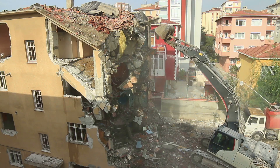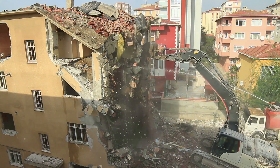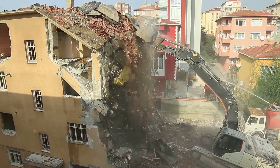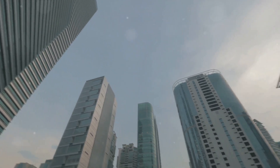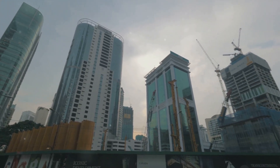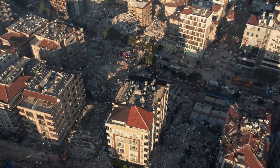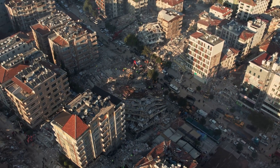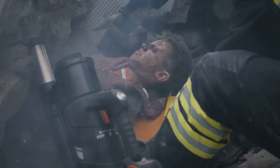While predicting earthquakes remains a challenge, understanding their cause and measuring their strength are crucial steps in mitigating their effects. Although we can't stop an earthquake from occurring, with the knowledge we have we can strive to minimise its impact and better protect ourselves and our planet. Our knowledge of earthquakes isn't just academic — it has profound implications for human societies, shaping everything from our building codes to our disaster preparedness efforts.